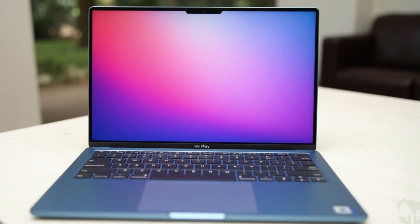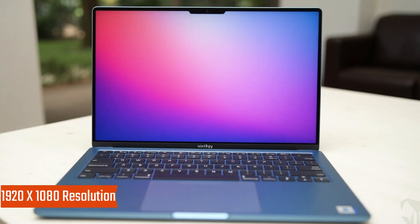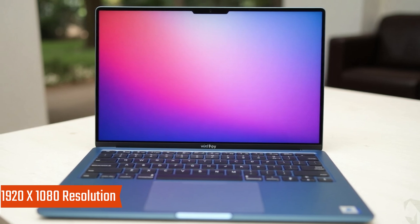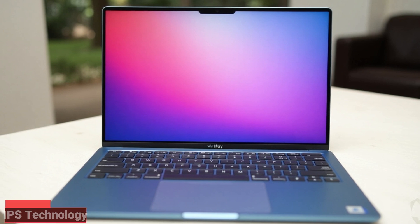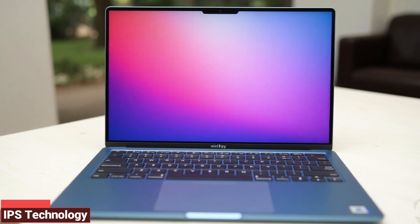Key features: 14-inch Full HD touchscreen with 1920x1080 resolution for vibrant colors and sharp clarity. IPS technology ensures wide viewing angles.